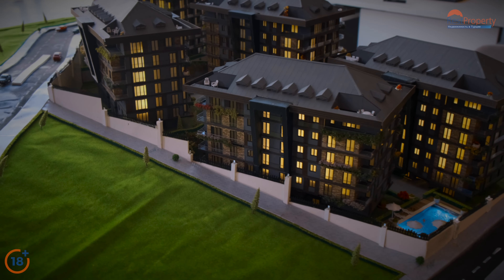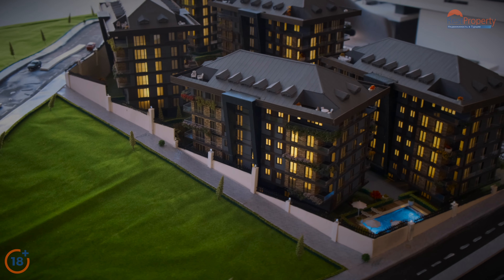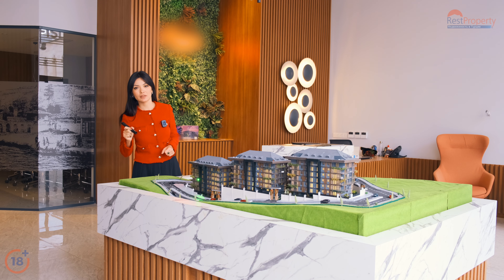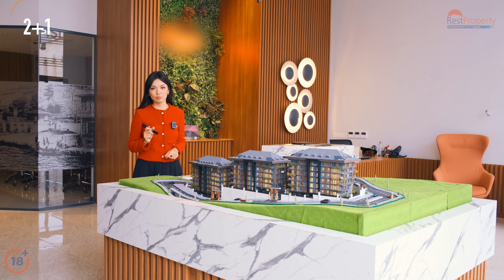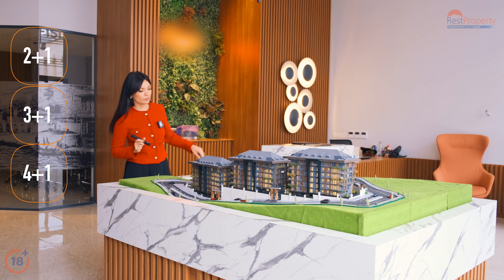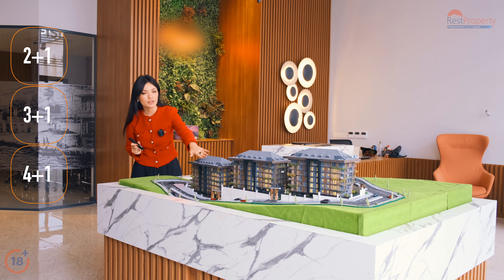На территории имеется открытый бассейн, детская игровая площадка, спорткомплекс, сауна, хамам, а также двухэтажный закрытый автопаркинг. В комплексе представлены планировки 2+1, 3+1, 4+1, и на самом верхнем этаже — квартиры-дуплексы 5+1.